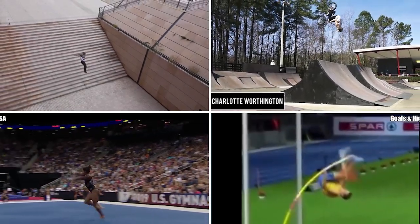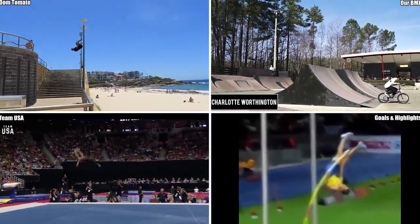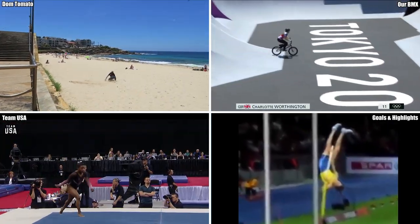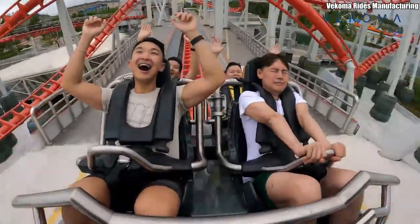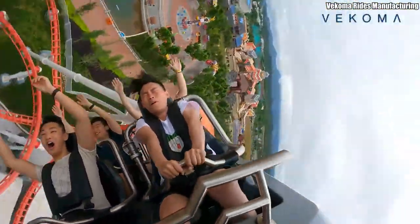The act of turning oneself upside down is one of the most impressive displays of human acrobatic ability. However, feats like these are not exactly easy to perform for the average person. Thankfully for us average humans, we have roller coasters.